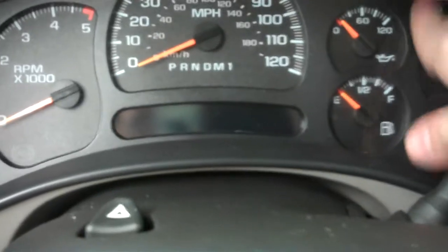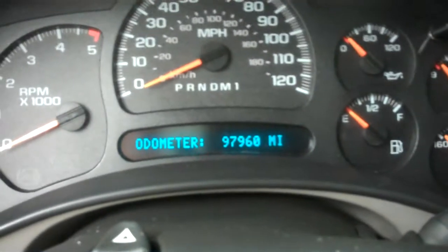Show you the odometer now. That reads 97,960 miles — 97,960.